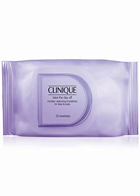Clinique Take The Day Off Micellar Cleansing Towelettes — a packet of ready-to-go towelettes that whisk away face and eye makeup without irritation or the need for water. Saturated with gentle micellar cleansing liquid, these ready-to-go towelettes remove face and eye makeup anywhere, anytime without irritation. The resealable package makes it perfect for gym, travel, or quick makeup changes.